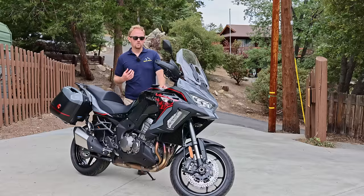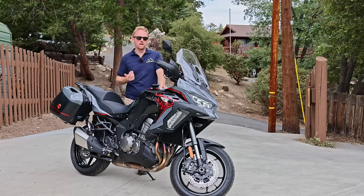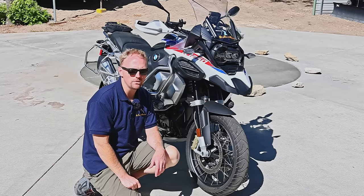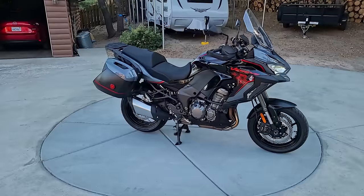This bike weighs 584 pounds wet, fully ready to ride with the luggage on the bike. That weight is pretty high and puts it in competition with some of the heavier adventure bikes — it's about the same weight as an R1250GS Adventure. Compared to sport touring bikes like an FJR, a Concours 14, or an RT, it is a little bit lighter because it doesn't have the full fairing, shaft drive, and some of the things that add weight to those bikes.